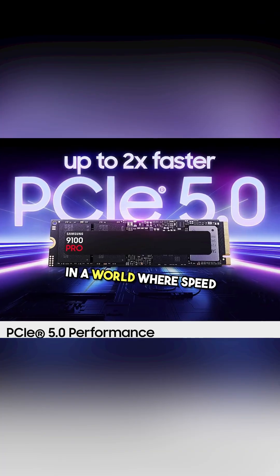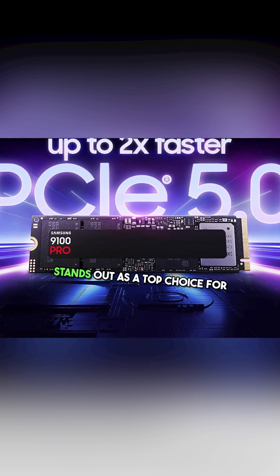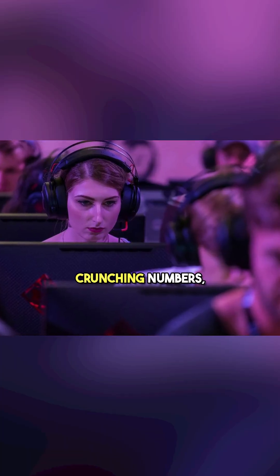In a world where speed is everything, the Samsung SSD 9100 PRO 4TB stands out as a top choice for anyone looking to elevate their computing experience. Whether gaming, crunching numbers, or creating content, this SSD delivers unmatched performance and reliability.